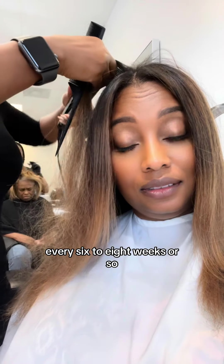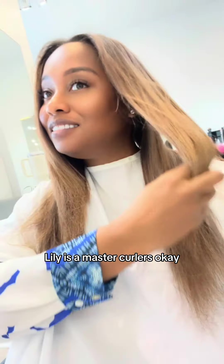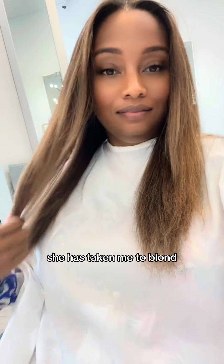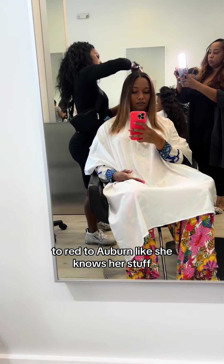Every six to eight weeks or so, I also come in and get my roots touched up. Lily is a master colorist — she has taken me to blonde, to red, to auburn. She knows her stuff.